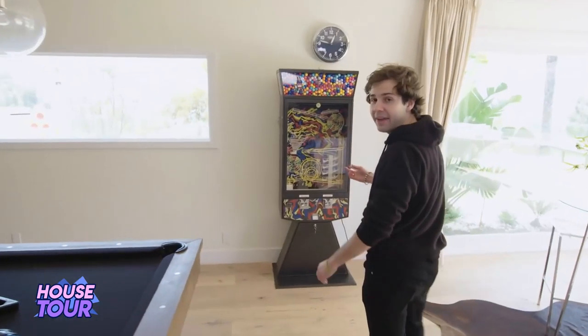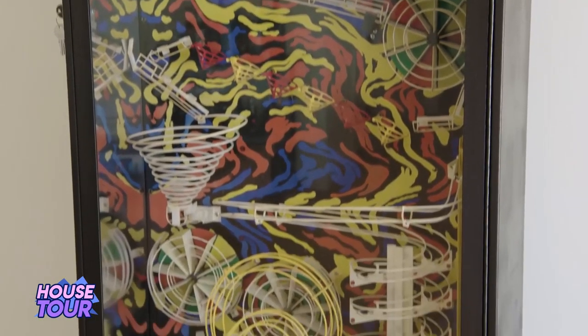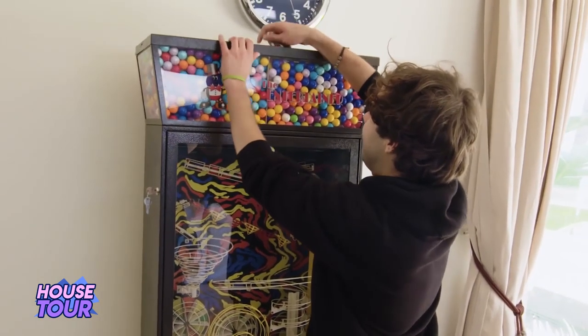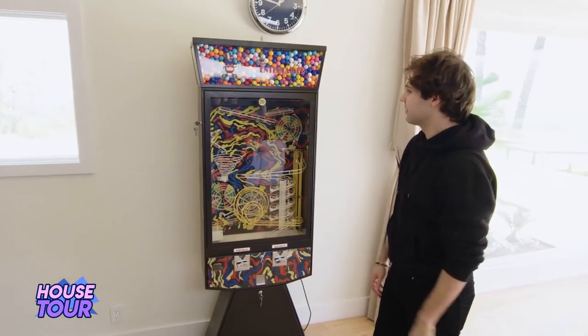At number 9 we have his gumball machine that doesn't work. This is a gumball machine they have — from the day they bought it, it hasn't worked. It just sits there, and if you want a gumball you have to go up and get one manually. To have a gumball machine is impressive enough in itself — that's pretty much every 9-year-old's dream. But to have a gumball machine that doesn't work takes even more dedication, because you have to be thinking about it constantly.